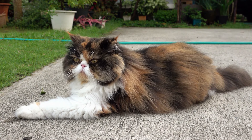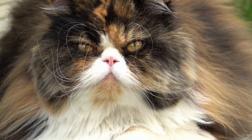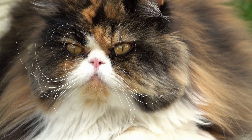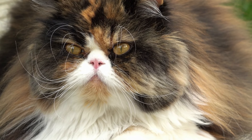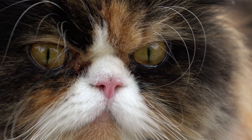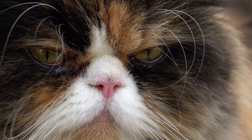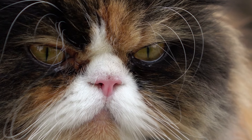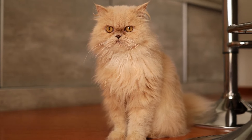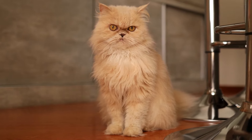If you want to adopt a Persian, make sure you can commit to their grooming needs. As glamorous as their long fur coats are, they require a lot of upkeep. Cats have thin skin, so if a knot gets close to a cat's skin, it will hurt them every time they move. A Persian's long flowing coat can get knots easily, which is why it's crucial to brush their fur every single day. Also, since their fur is so long, waste can get stuck when using the litter box — you may want to have your Persian's belly and back legs shaved.